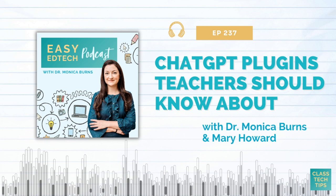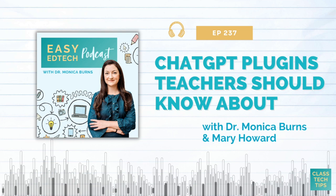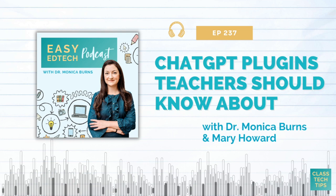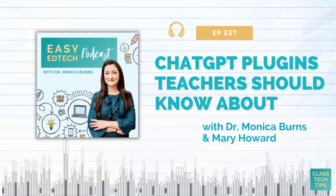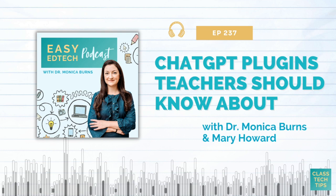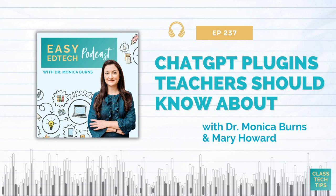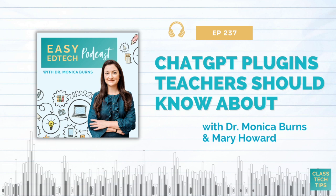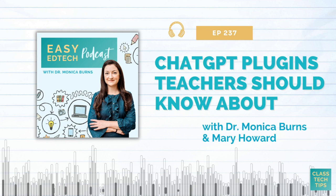Mary, this was so actionable — lots of great things for listeners to try. Where can people connect with you and learn more about your work? I did write a book on ChatGPT, so definitely mention that — it's a starter guide for people who aren't as familiar. People can reach out to me on Twitter or X — I'm @MHoward118 — and on Instagram as well. Lately I've been sharing a lot of ideas on TikTok — it's Mary Howard 118 on TikTok — and I have a blog at yoursmarticles.com.